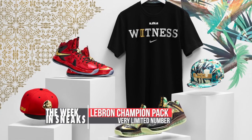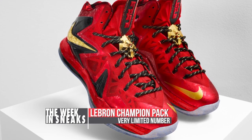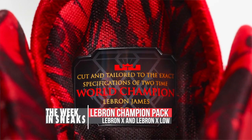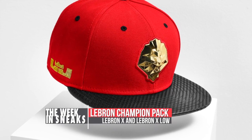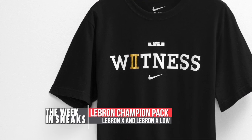After defeating the Spurs last night in Game 7, Nike introduced a limited edition championship pack. The pack includes the red LeBron 10 Elite he wore in Game 1 of the 2013 Finals and a LeBron 10 Low. Both are inspired by Miami's signature Art Deco architecture and native plant life, and feature 'two-time champion' on the left insole and the seasons 11-12 and 12-13 on the right sock liners. The pack also includes two hats and a t-shirt.